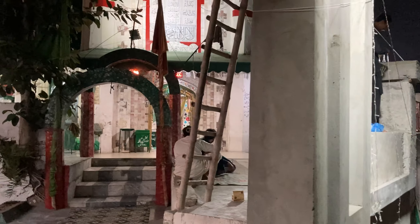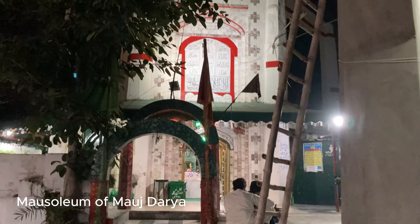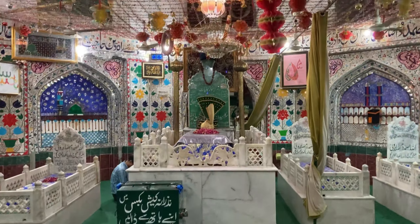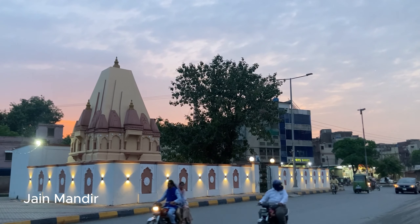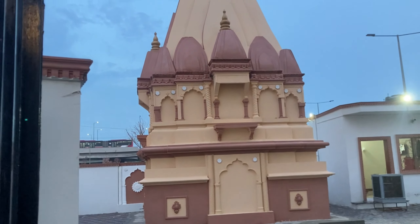If you were thinking Mall Road is dominated by colonial heritage, know that just a few hundred meters into old Anarkali Bazaar is the mausoleum of Sufi saint Moj Darya, and just beyond that, Lahore's Jain Mandir — or Jain Temple.